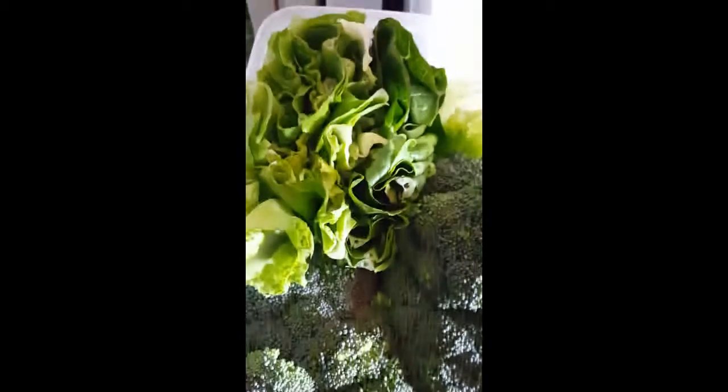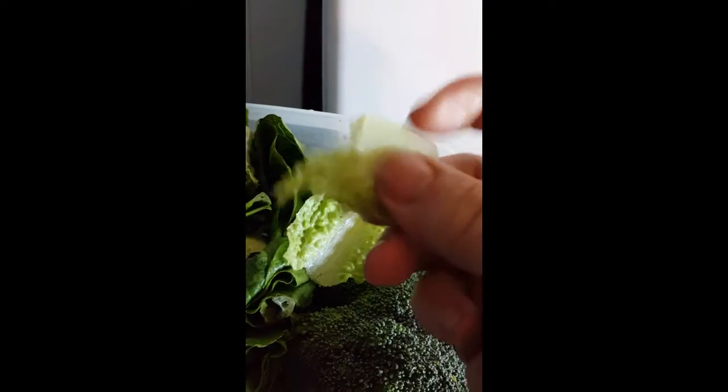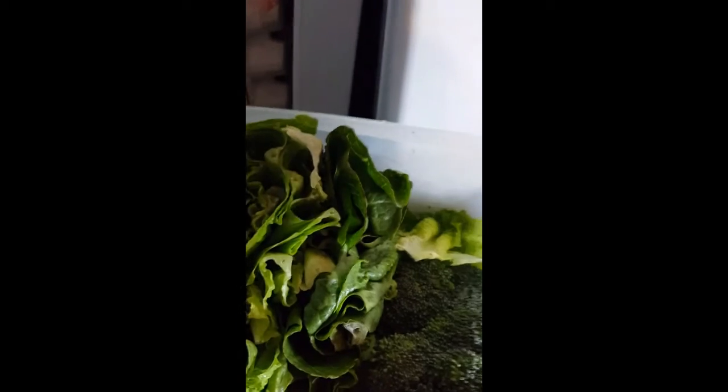The lettuce is still - listen to this! Did you hear that? I'm not letting that go to waste. So crispy and tender!